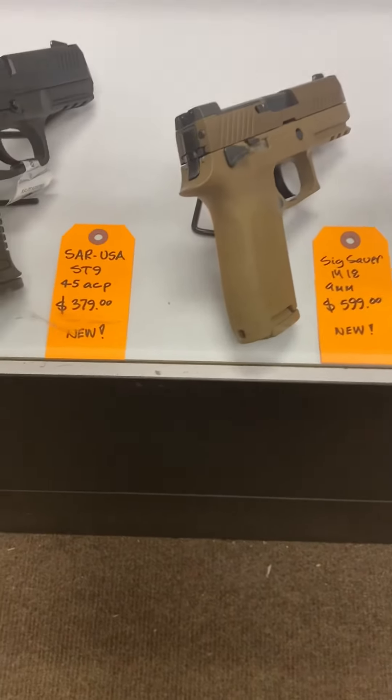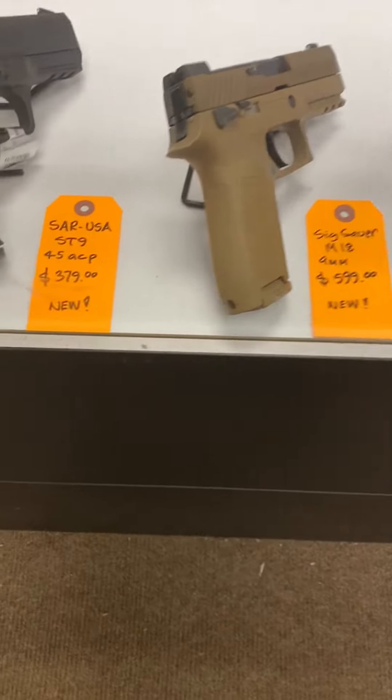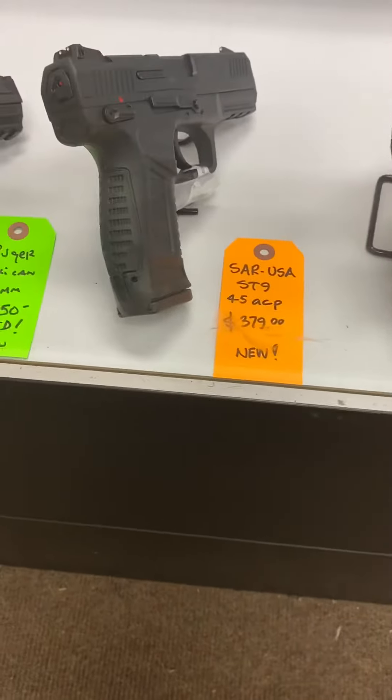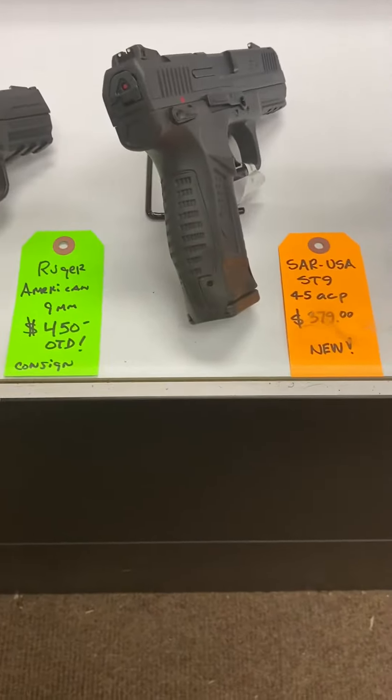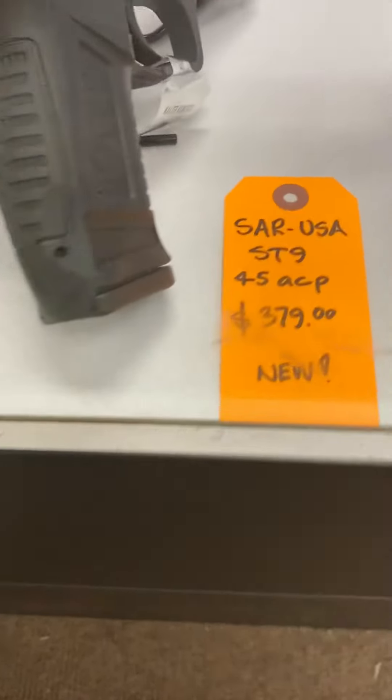Alright, good morning guys. In the interest of time I'm doing something totally different that I've never done before, because I'm getting ready to open up. I want to give you just a little bit of what some guns we did receive in here yesterday.